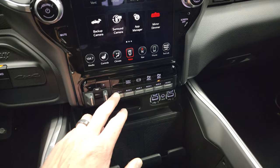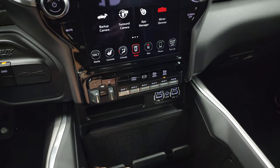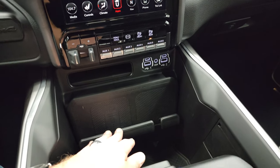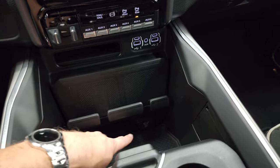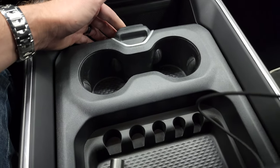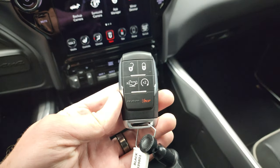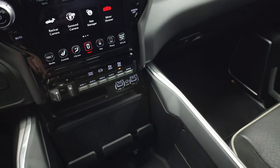Right here is your factory brake control. You get six auxiliary up-fit switches, tow-haul mode, factory exhaust brake, and front and rear parking sensors. It does have the wireless cell phone charge pad. You get a 115-volt 400-watt plug-in, sliding cup holder, coin tray, two USBs, two USB-Cs, and an AUX jack right there. Keyless entry, remote start, and your power drop-down tailgate.